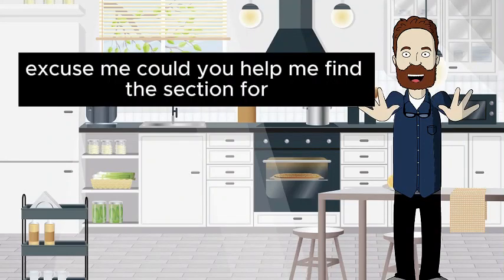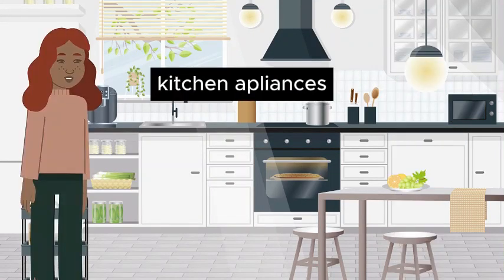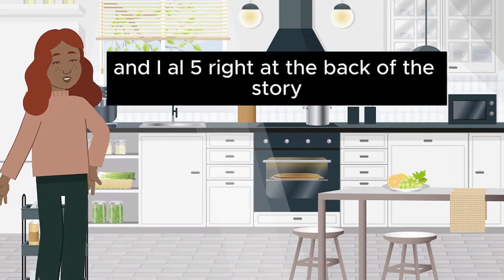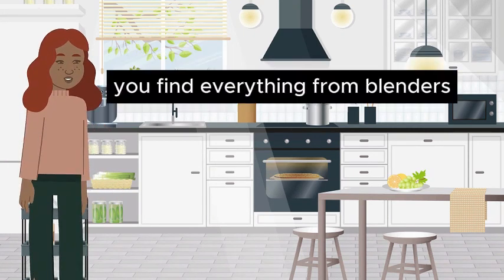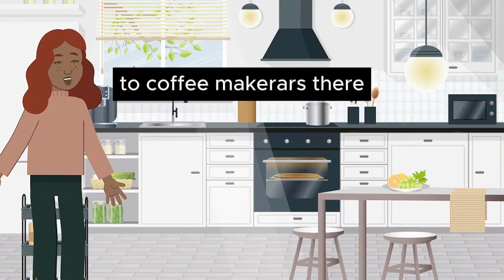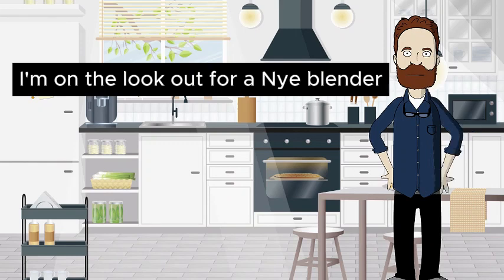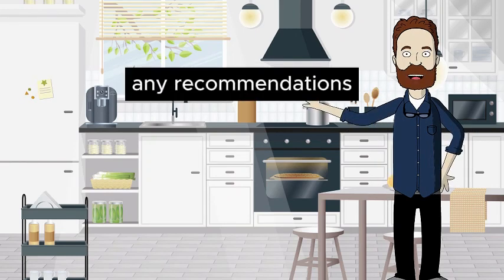Excuse me, could you help me find the section for kitchen appliances? Of course. Kitchen appliances are in aisle 5, right at the back of the store. You'll find everything from blenders to coffee makers there. Great, thank you. I'm on the lookout for a new blender. Do you have any recommendations?